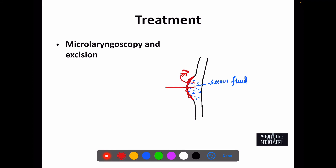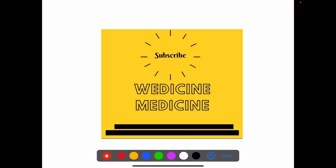This completes our session. We hope we could help you a bit. If yes, please like, comment, share, and subscribe, and stay tuned to our channel for more videos every week. Thank you.